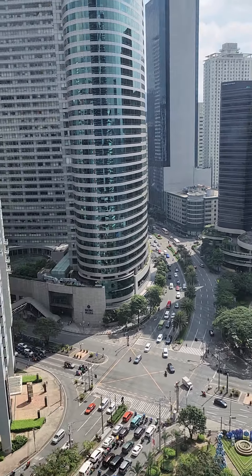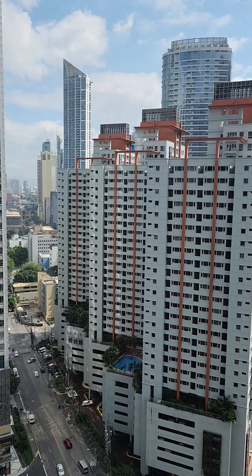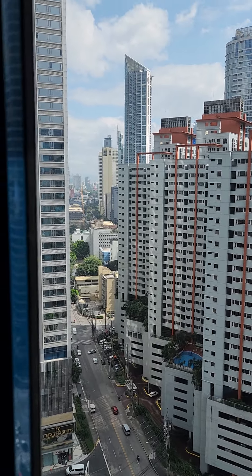What's nice about this one is the bottom floor has a supermarket, Starbucks, and probably 10 or 15 restaurants.